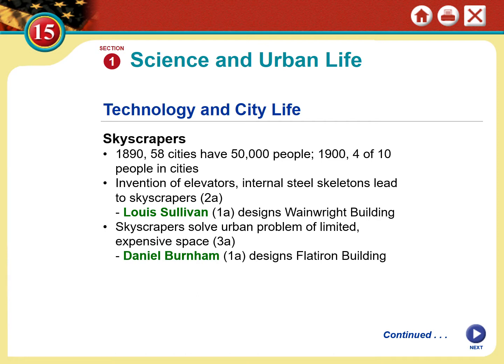The first skyscraper was designed by an architect named Louis Sullivan, who built the Wainwright Building. Skyscrapers solved the problem, particularly in big cities, of limited and extremely expensive space. Because if you're going to invest that much money in downtown real estate, you want the best return on your investment. One of the coolest early skyscrapers is still around today — it's called the Flatiron Building, in New York, right on the corner of 5th Avenue and Park Avenue.